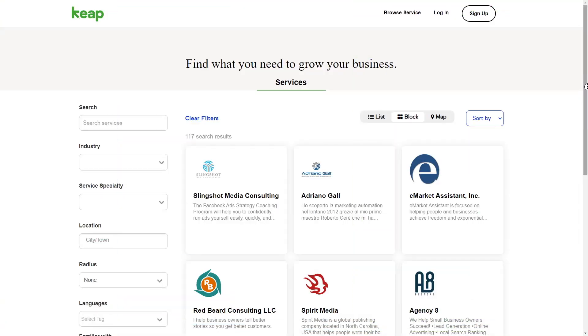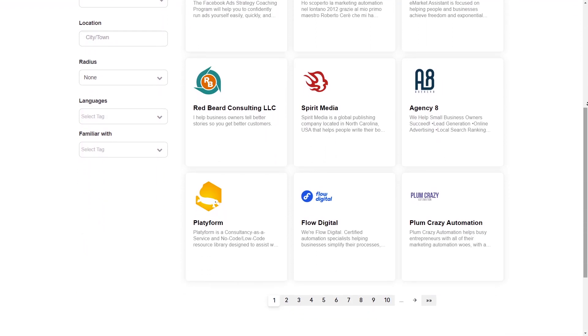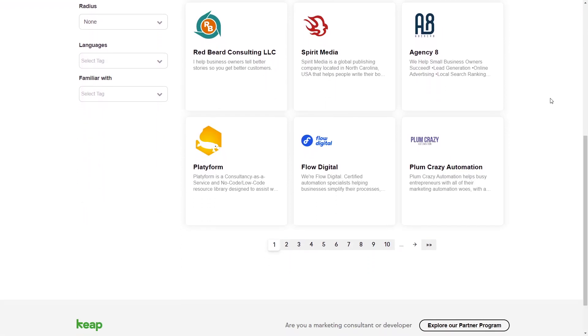Get the expert help you need with Keep's new marketplace. Get access to our professional service partners to help you better utilize your app and grow your business. Search for a service and use the various filter options to refine your search. Just go to marketplace.keep.com and try it out now.